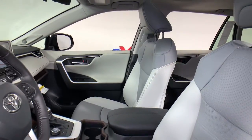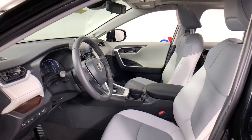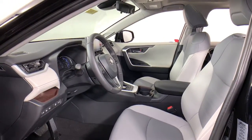And its ample cargo capacity, driver assistance tech, and multimedia infotainment system give you the confidence to relax and enjoy the drive.